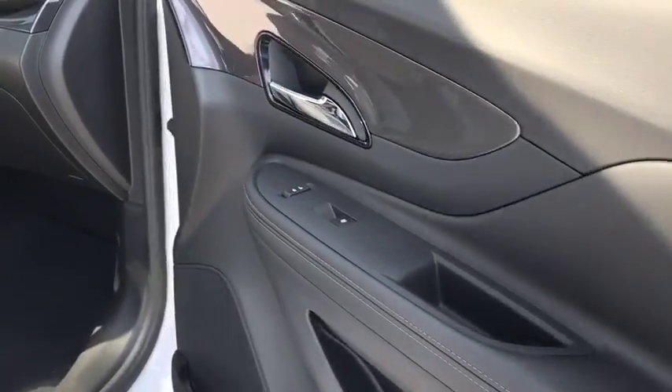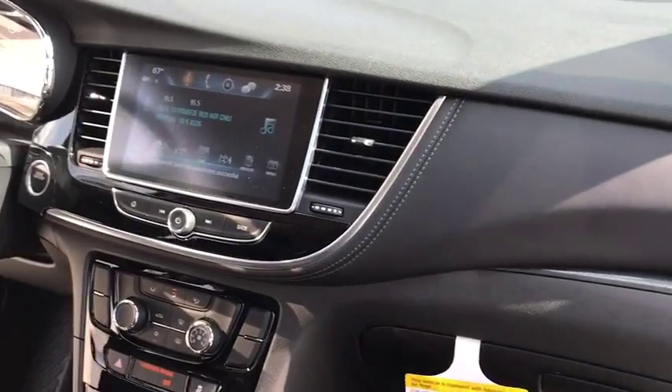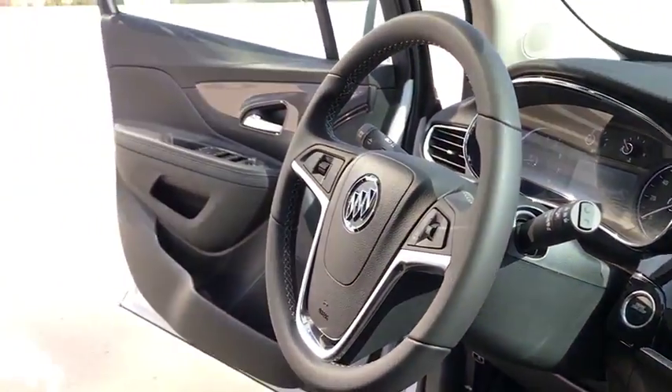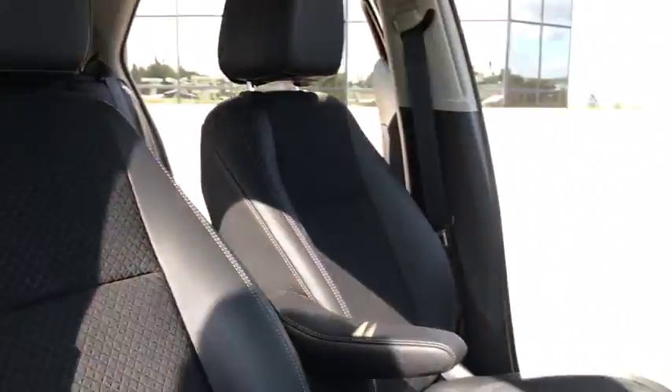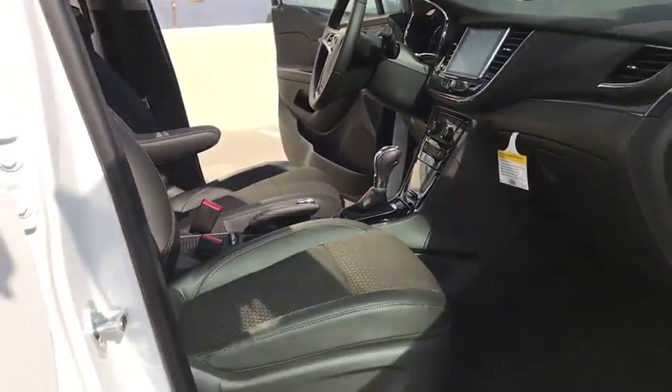Here are some of this vehicle's great options: stability control, traction control, anti-lock braking system, keyless entry, steering wheel audio controls, backup camera, navigation system, leather wrapped steering wheel, Bluetooth, adjustable steering wheel, power steering.